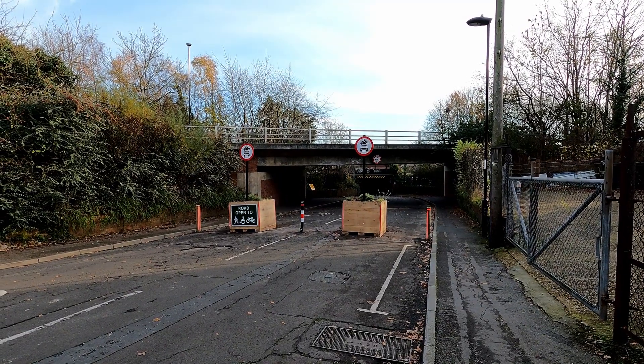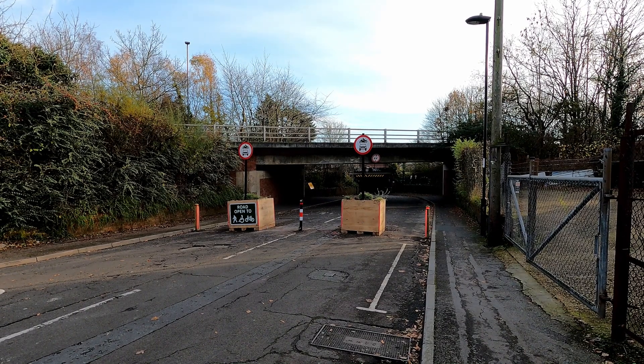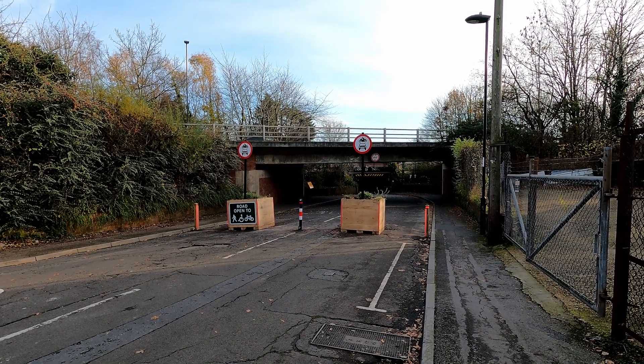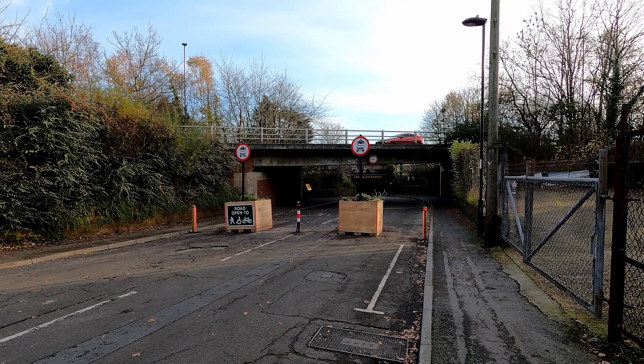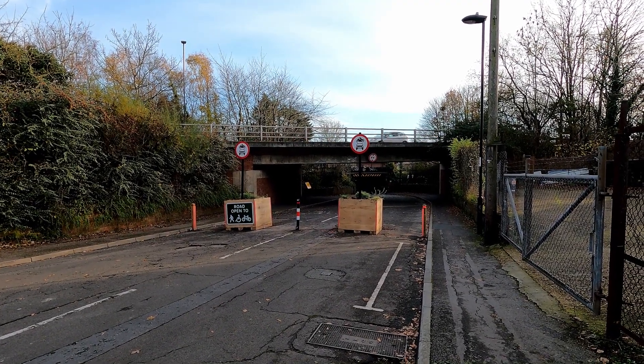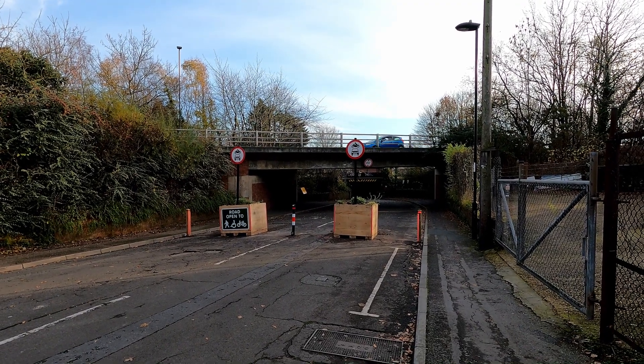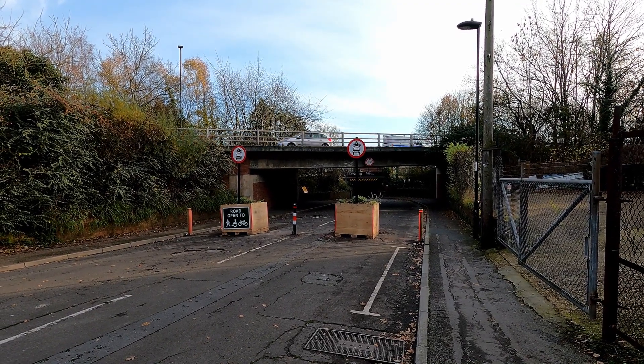While Kent Road now seems very quiet, with a number of pedestrians and cyclists using this route, I did encounter a number of drivers forced to U-turn, presumably as they don't live in the area and their sat-navs haven't been updated. In that sense, you could say these filters are already having the desired effect for residents.